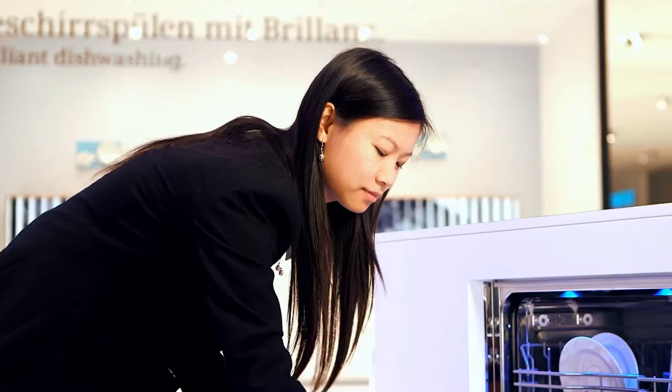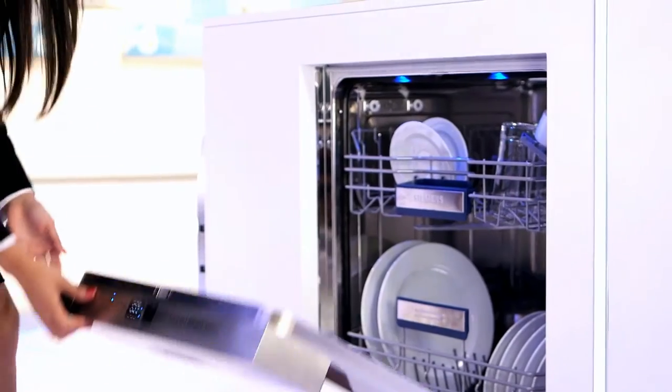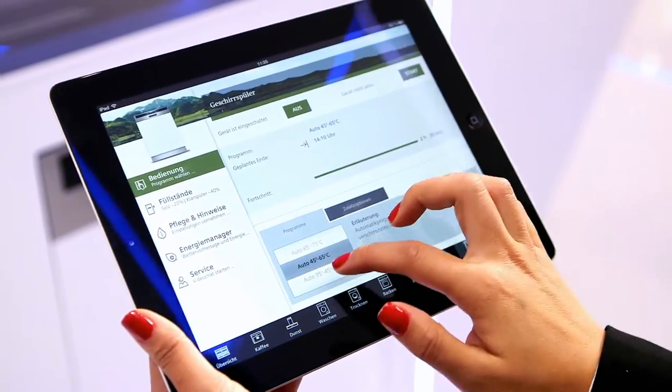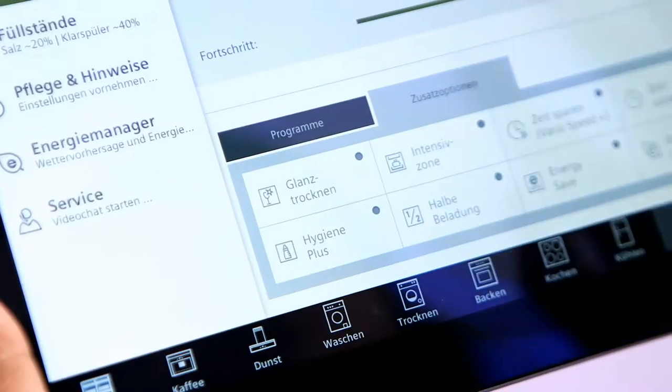Various practical features make it easier to use home appliances every day. The app is the basis for this. With an intuitive user interface, different appliance programs can be chosen and started via sophisticated menus.